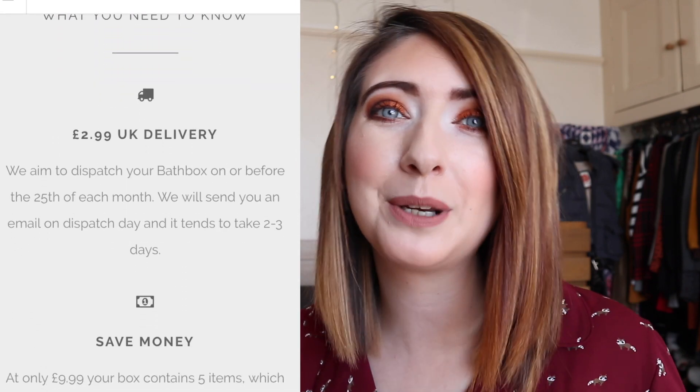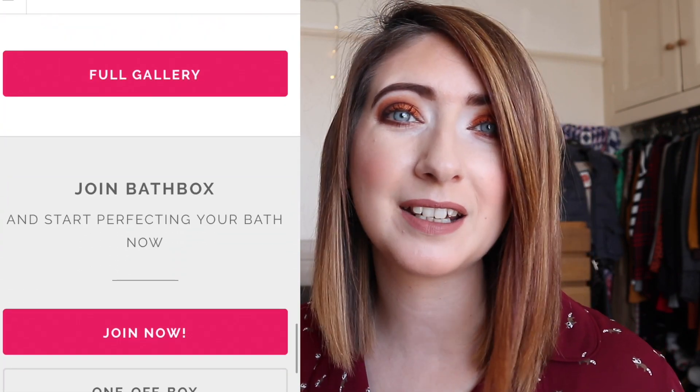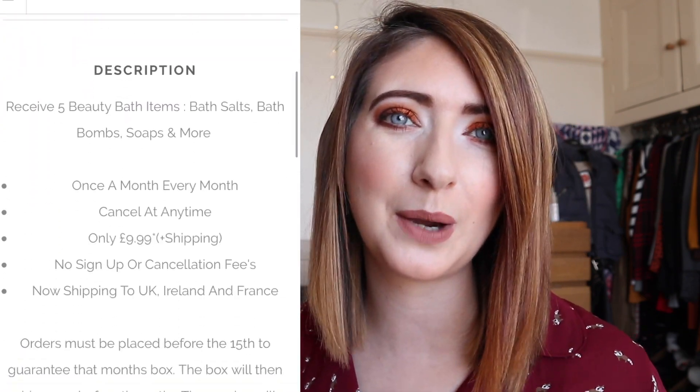They are a very small company and really pride themselves in their personalization and individualization of their boxes. One thing I really love about Bath Box is that it is so affordable — it comes in at £9.99 a month and £2.99 postage and packaging. You can also try a one-off box for £12.99, and I will link all the details to their website below.